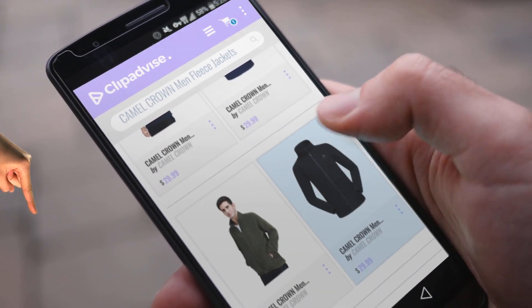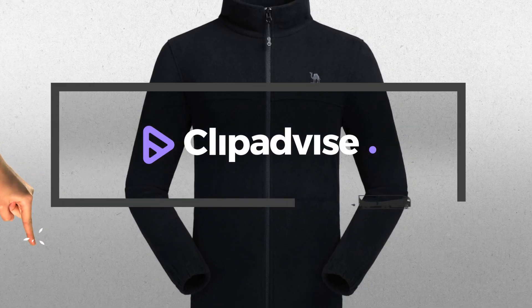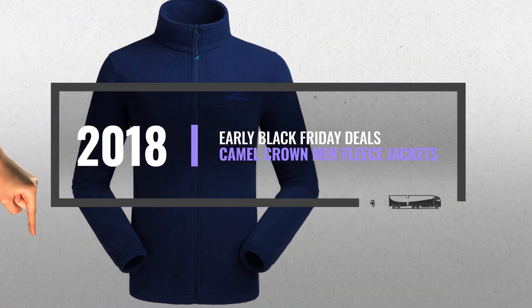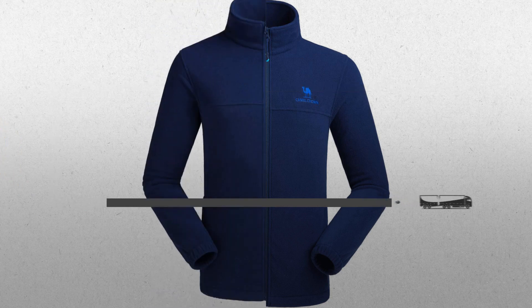If you are looking for Camel Crown Men Fleece Jackets, here's a collection you've got to see. At any time, just click this banner and get real-time deals on your favorite products.